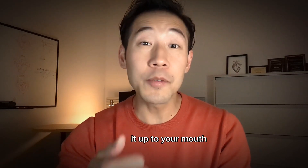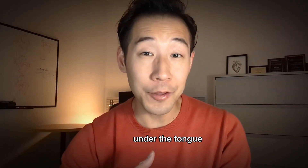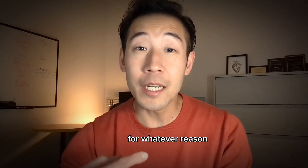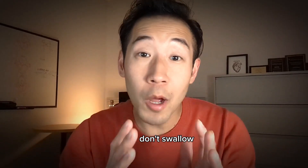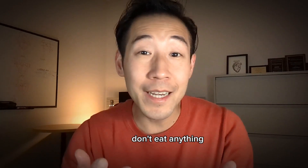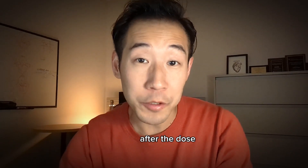Then what you want to do is bring it up to your mouth, lift up your tongue if you can, and give one spray under the tongue. Or if you can't for whatever reason, the side of the cheek should be okay as well. Don't swallow, don't spit, don't eat anything, and don't rinse your mouth for the next five to ten minutes after the dose.